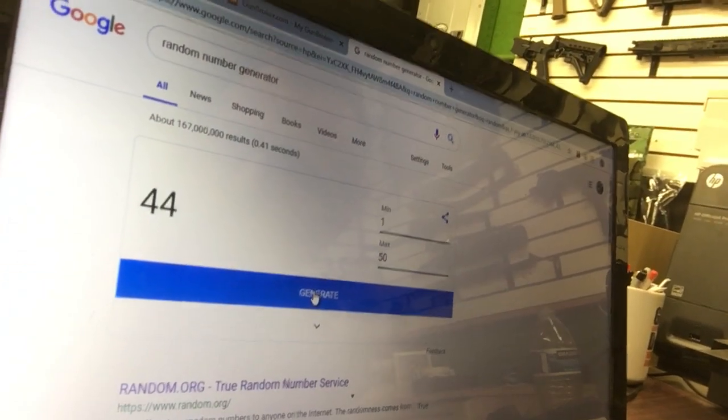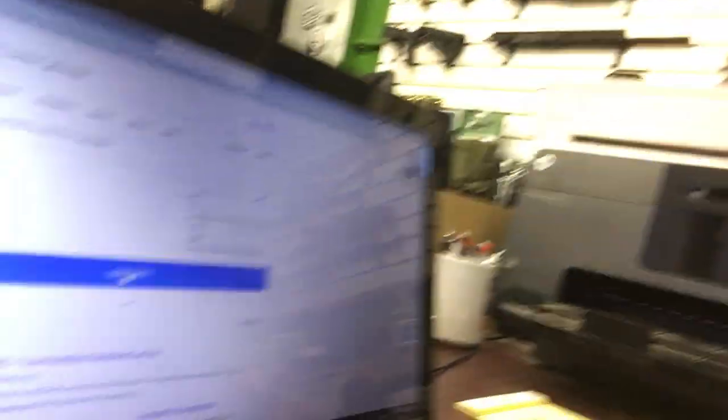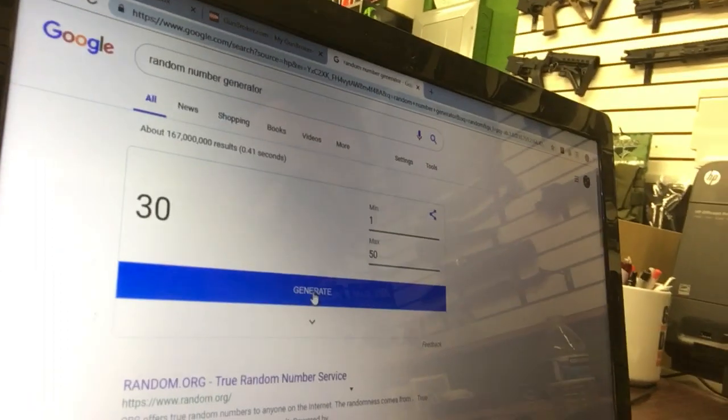We're going to push a button to pick the first winner, shall we? Yes, we shall. And here we go. 44. Let me mark the 44 — boom, that is marked. By the way, all the numbers and names are put in random order when we get them, so as you call them in we just stick them in there — wherever they end up, they end up. Let's go to the next number. Next number is 30. And there's 30. Next — last but not least — 47.